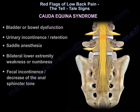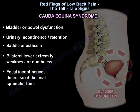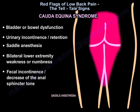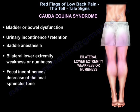In Cauda Equina syndrome, the patient may have bladder or bowel dysfunction, urinary incontinence or retention, saddle anesthesia, bilateral lower extremity weakness or numbness, fecal incontinence, and decreased anal sphincter tone.